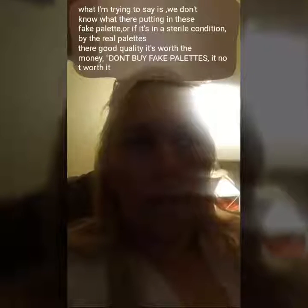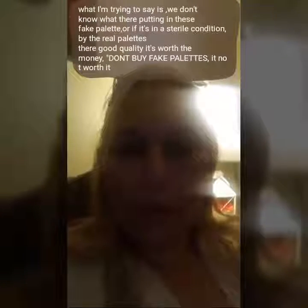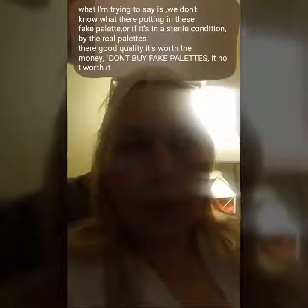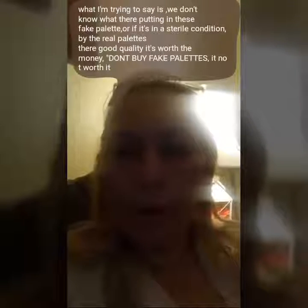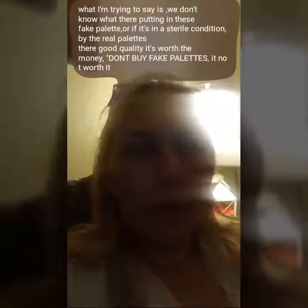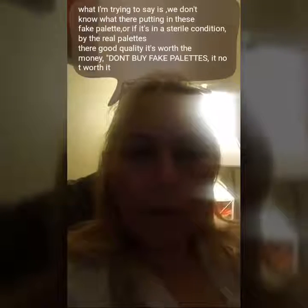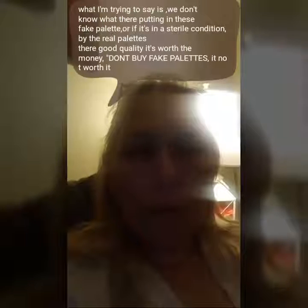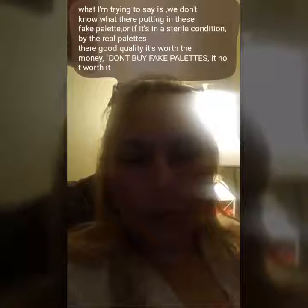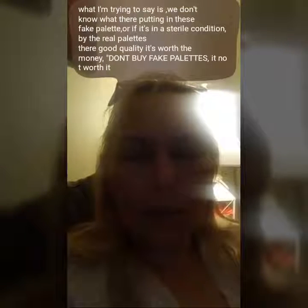I suggest that after you watch this video — which I'm going to post right after this — think about saving up your money and get the real Jaclyn Hill palette. I'm sure she's going to put more out. Don't even try these dupes. We don't know what's in them. It's horrible what I went through and I don't want to see anybody else go through it.